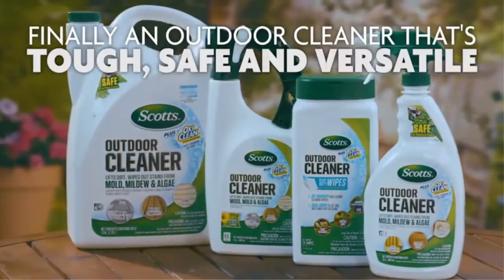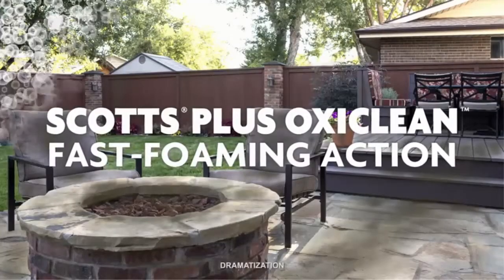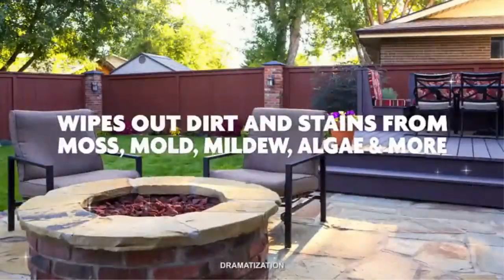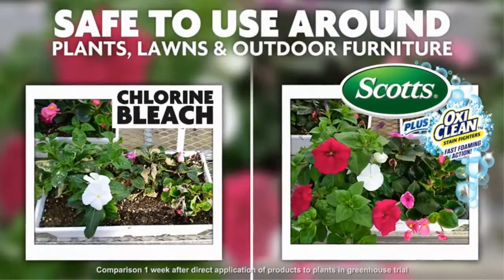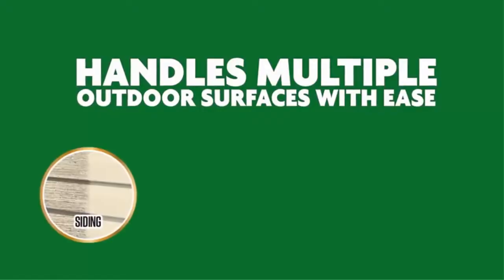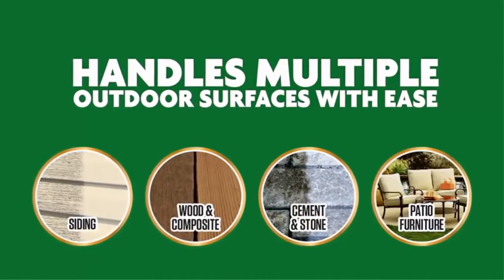The fast foaming action of Scotts Outdoor Cleaner Plus OxyClean lifts dirt and wipes out stains caused by moss, mold, mildew, and algae. Also, the Outdoor Cleaner does not contain any chlorine bleach, so it is safe to use around lawns and plants, plus it can be used in power washers.